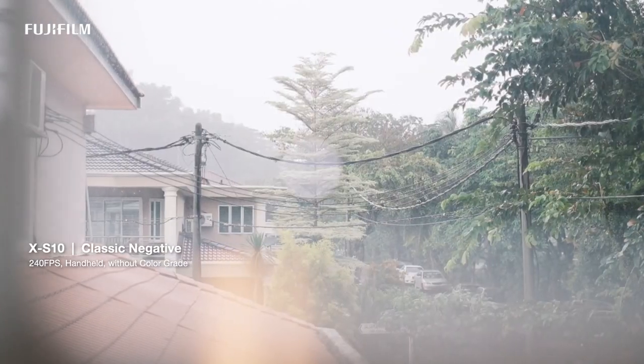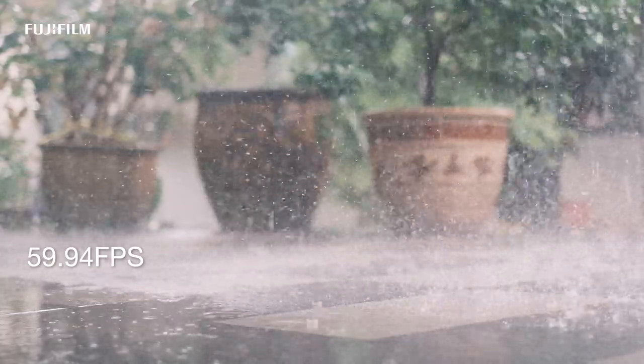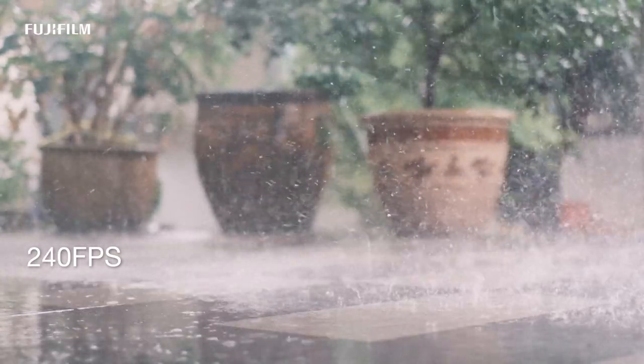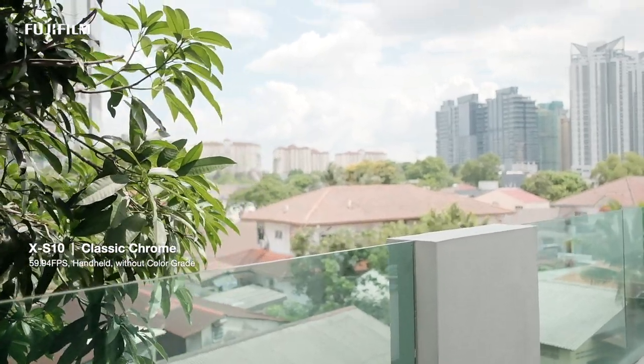Taking video using a Fujifilm camera with film simulations and some minor settings can make me skip those complicated post color grading processes. The color straight out of the camera is good enough, so I just need to fully focus on the story and creativity of the video.